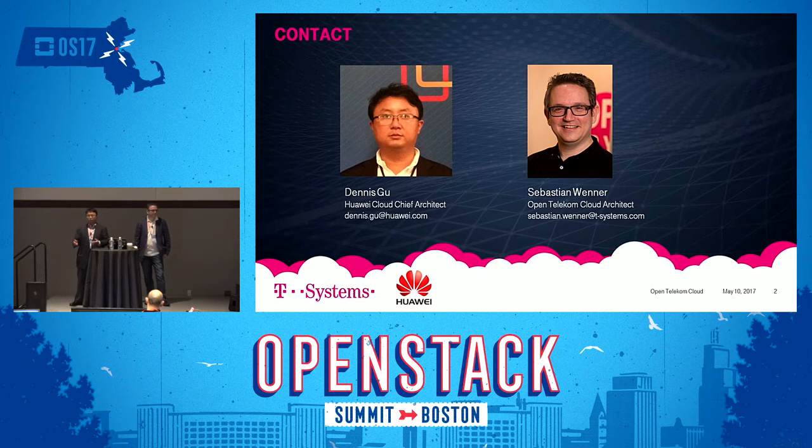My name is Sebastian Winner. I'm one of the architects behind Open Telecom Cloud, working on this for about two and a half years — building together with Huawei our public cloud and taking part in major infrastructure work and all the automation around it.